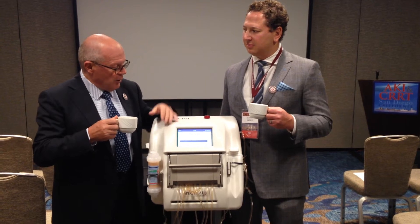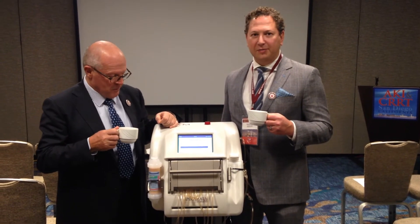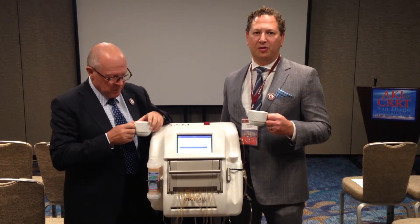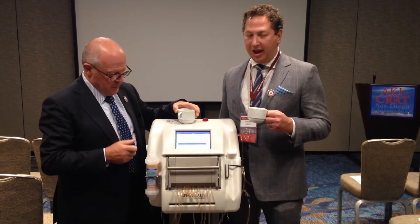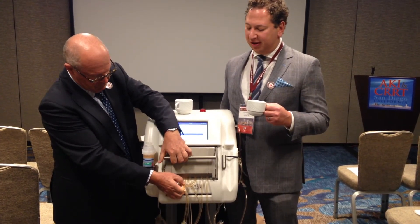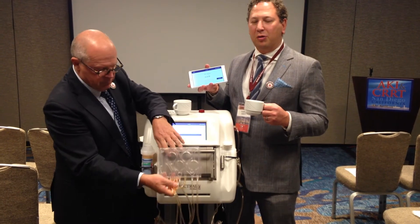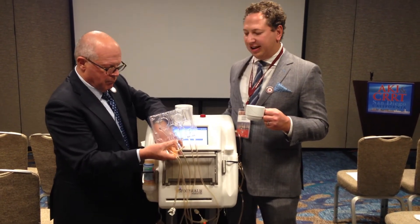Now Dr. Klain, do you want to explain a little bit about this machine? So it's a very unique machine because it's a piston-driven machine rather than a traditional roller pump model. And it's very, very simple to set up, as Dr. Ronko will demonstrate, which is a single cartridge. And they can actually be controlled by a tablet so you can monitor it remotely and set it up remotely.